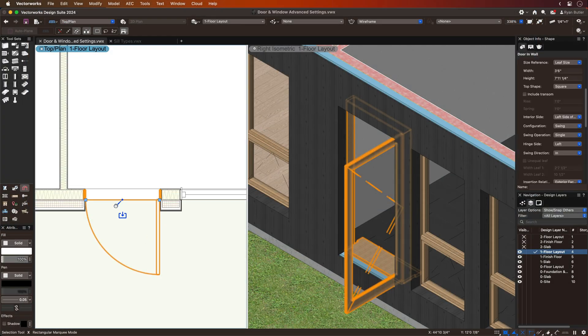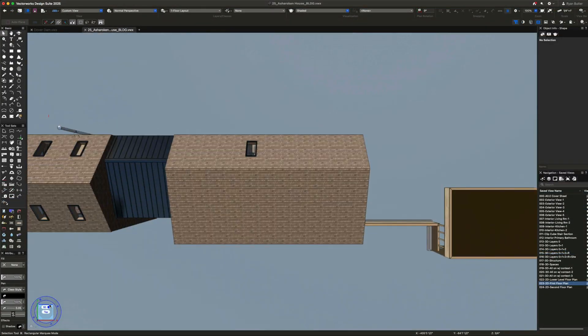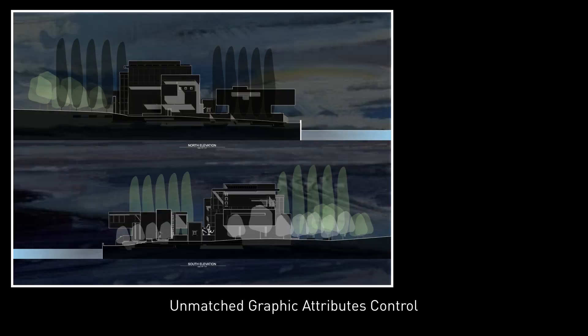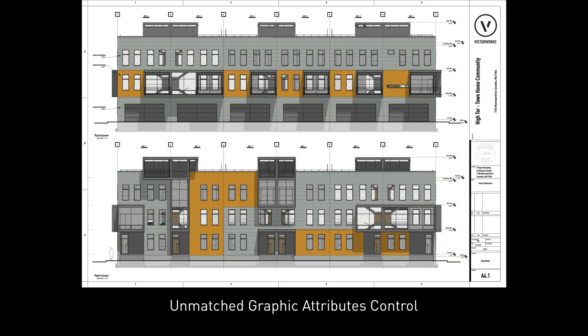With Vectorworks' flexible workflows, there's no more tedious redrawing or switching between CAD and 3D modeling applications when designing. Plus, you get unmatched graphic attribute options for complete control over the visual output of your projects.